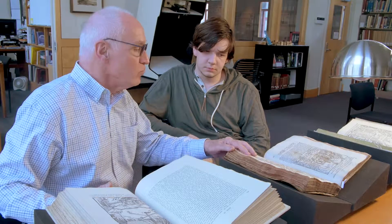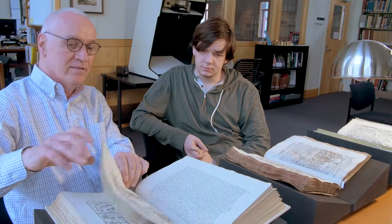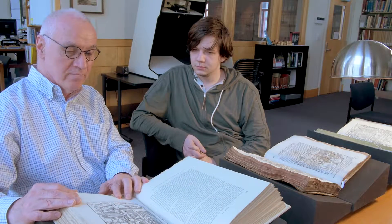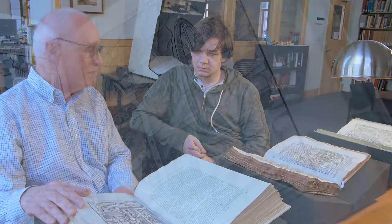By 1912, there were all kinds of photo-mechanical ways to reproduce images. Earlier, if you didn't have the woodblocks, you had to copy them onto another piece of wood. But by the time Herbert and Lou Hoover were creating their translation, they were able to use photo-reprographic methods.